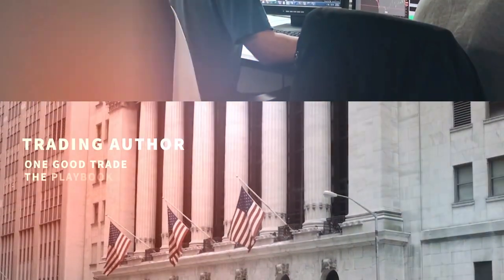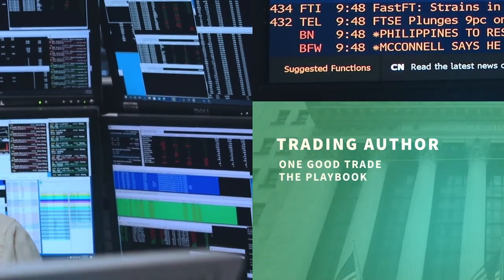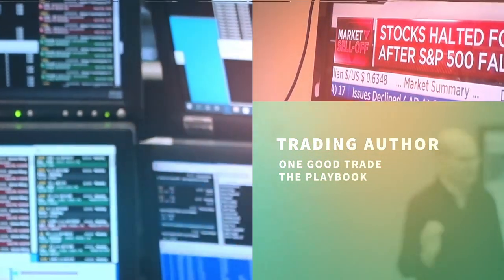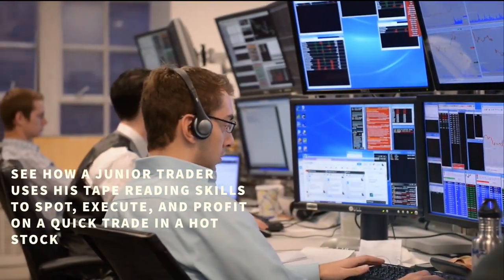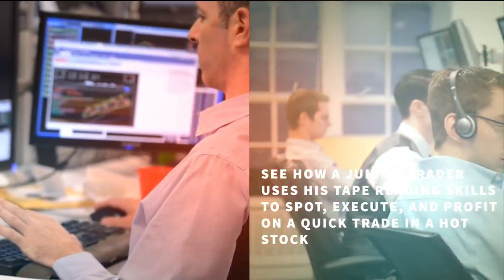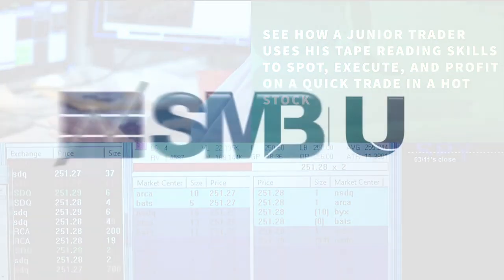I'm also the author of the trading classic One Good Trade and The Playbook. Click our subscribe button so you don't miss any of the videos that we're producing for you in the trading community. See how a junior trader uses his tape reading skills to spot, execute, and profit on a quick trade in a hot stock. Let's get to work.